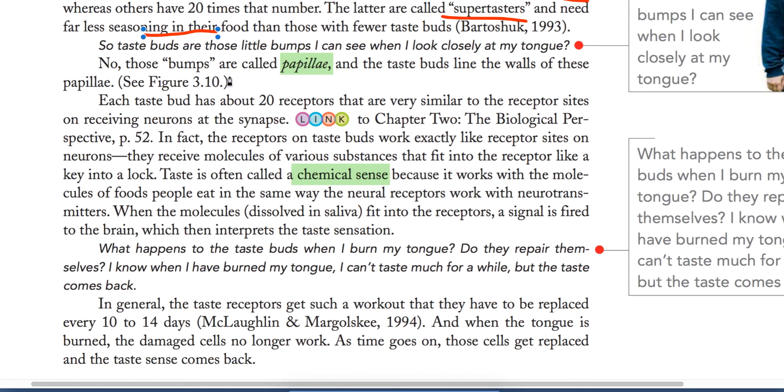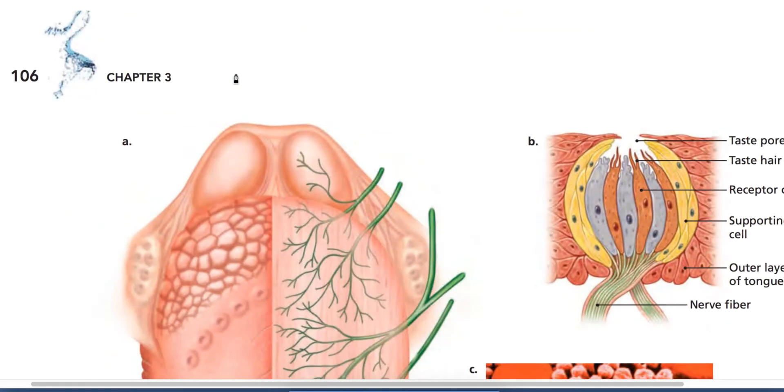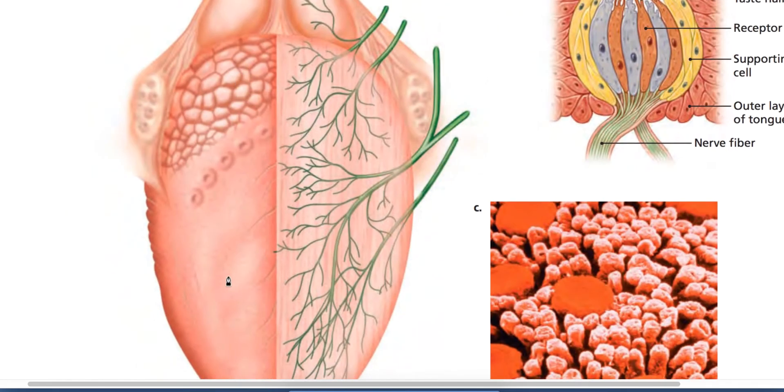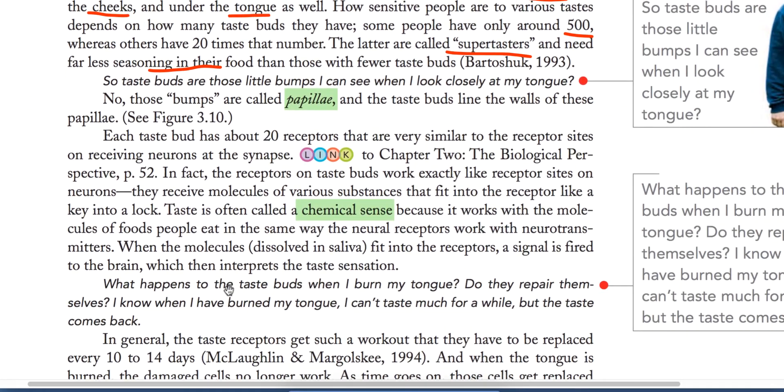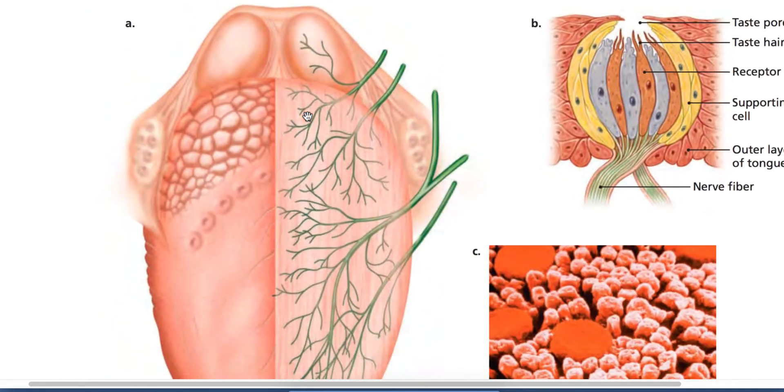Taste buds depend on the taste receptors in the mouth. People have small bumps on their tongue — their proper name is papillae. The taste buds line the walls of these papillae.